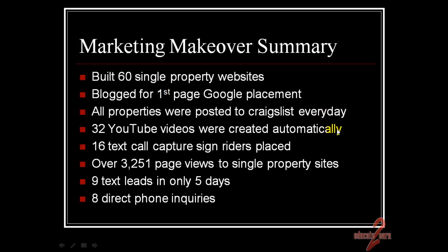32 YouTube videos were created automatically — more weren't done only because we added the YouTube information to his account a little bit later, but you have the power to create a YouTube video automatically from ePropertySites. We placed 16 text call capture sign riders for 16 properties, where people could text for more information and have photos, info, and pricing on their phone right there. Over 3,000 page views in just two weeks for those 60 sites, nine text leads only five days after the signs were put up, and eight direct phone inquiries.